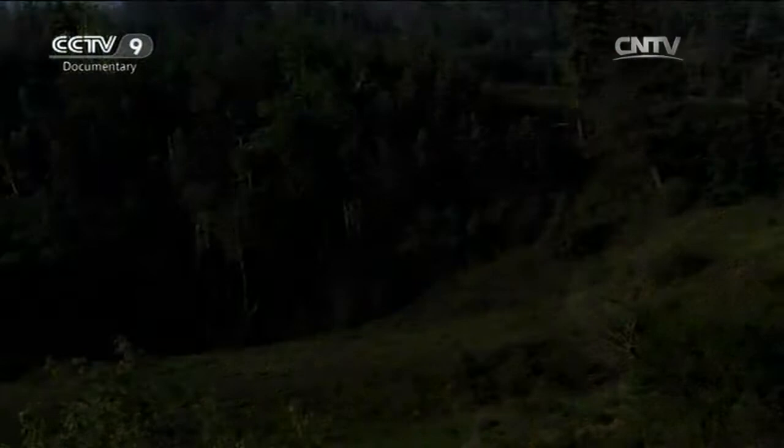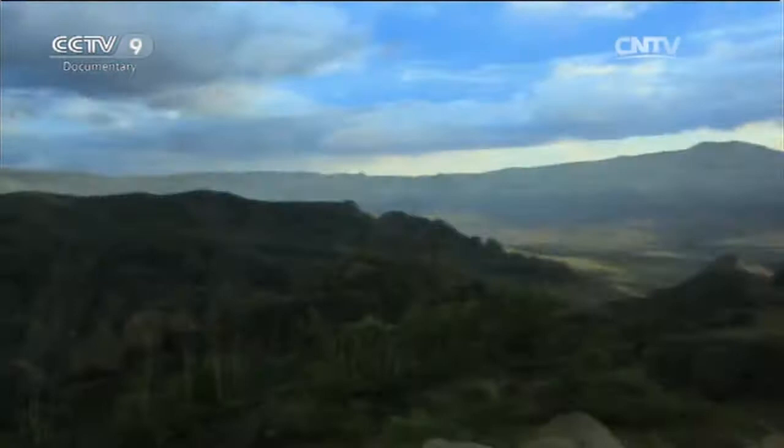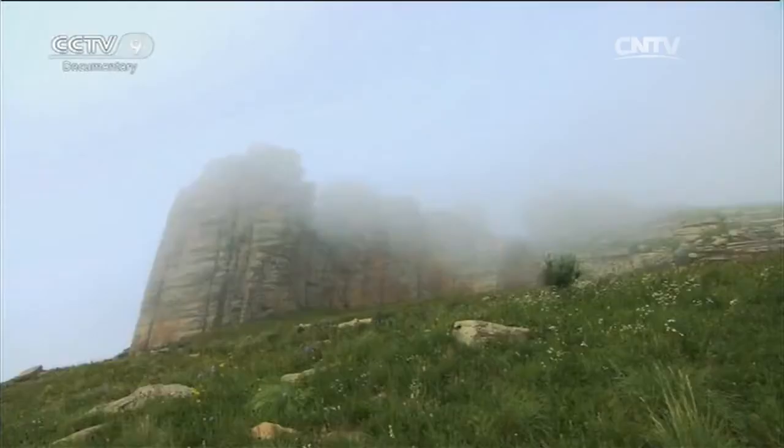In the summer, the tall Greater Khingan Mountains can stop the water vapour from passing by. This is in fact the demarcation line of the monsoon region in China. The humid air from the Pacific Ocean can reach this area every year with the push of the monsoon.